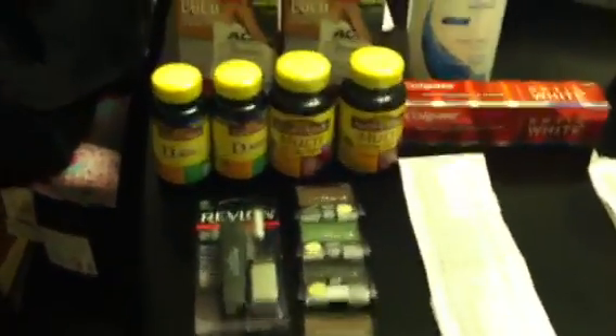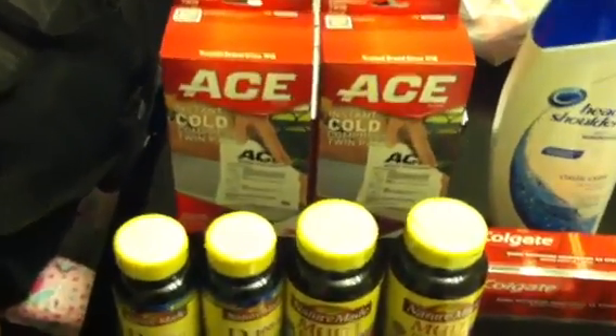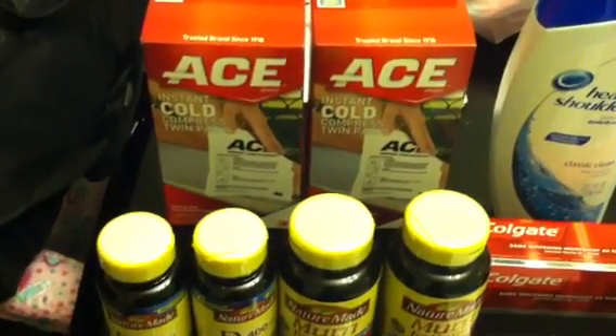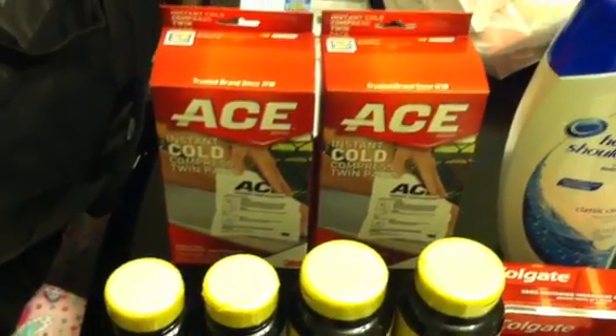You guys know all the products. One thing I want to explain real quick — you guys know the deal with the Ace: buy one, get one free. These were $5.69 each in the store I was in, and the second one was half price at $2.84. Both of the $5.00 QRs came off, no problem.